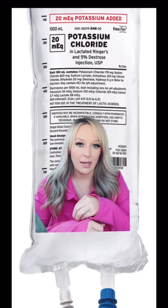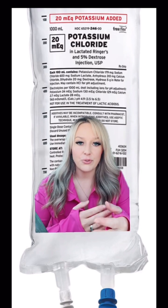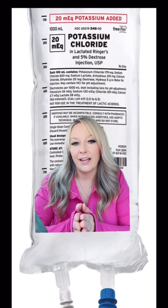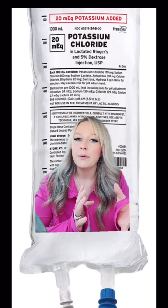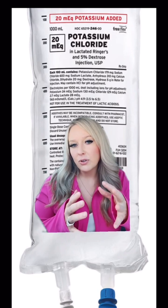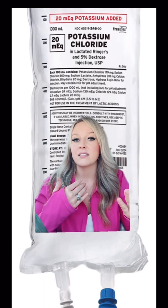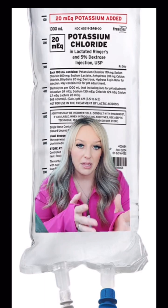If you do run into a patient that is receiving a potassium infusion, it is typically because they are on an inter-facility transport — meaning they're being taken from one hospital or one facility to another facility. The typical indication you're going to see for potassium is hypokalemia, which means a deficiency of potassium in the blood.